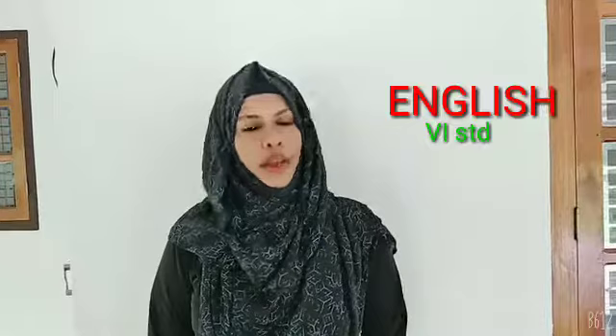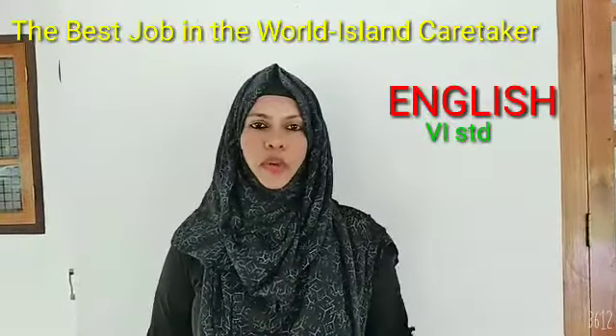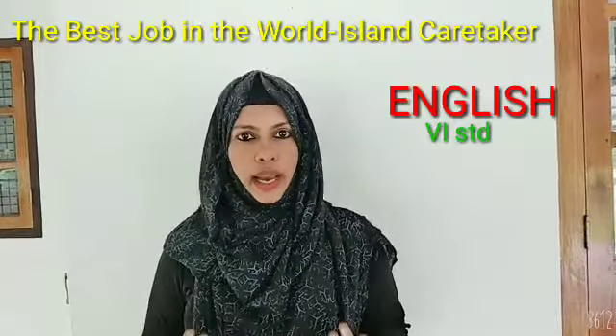Good morning children, welcome back to English class. The previous day we had discussed the lesson about the best job in the world. The best job in the world is an island caretaker. I think you understood that, am I right?